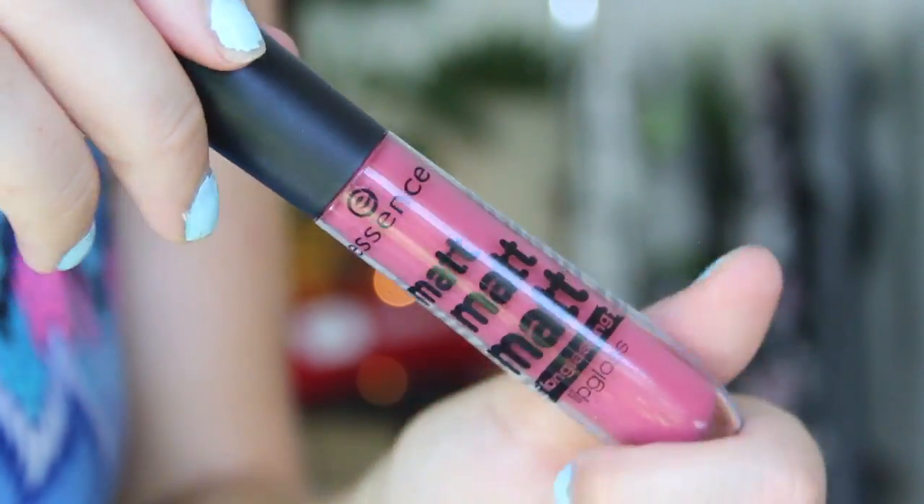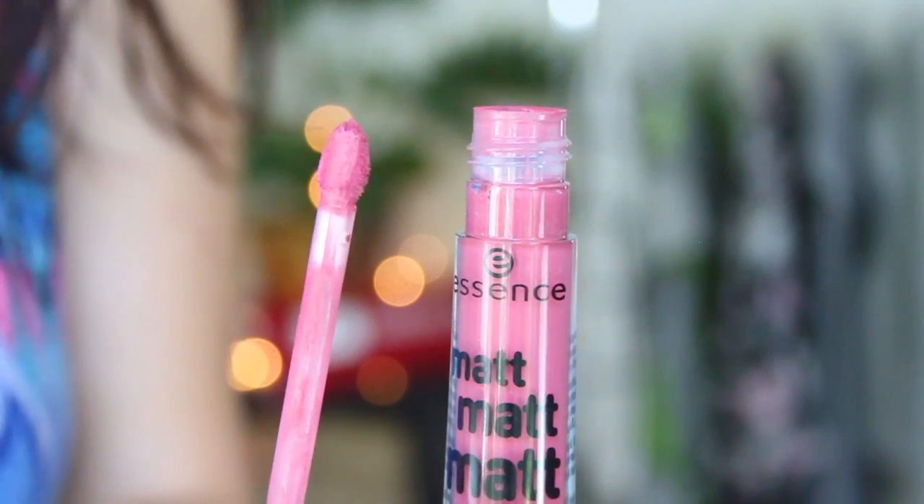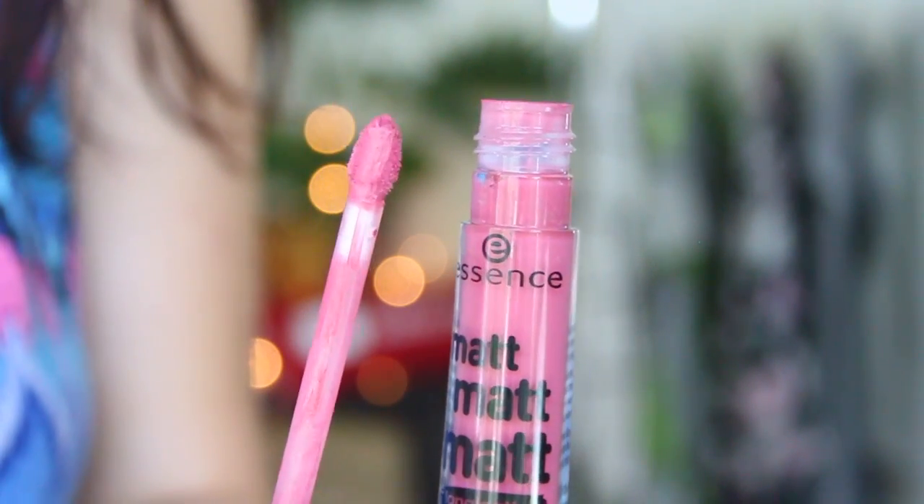Hey guys, welcome back to my channel! Today I thought I would swatch these Essence Matte Matte Matte long-lasting lip glosses. I went to my local drugstore pharmacy the other day called Dischem and I saw these there — they were unpacking the new stock right before my eyes. Because a lot of you seemed to like my Revlon swatching video that I did a couple months ago, I thought hey, let's do another one. And also who doesn't love Essence? There are five in the range.